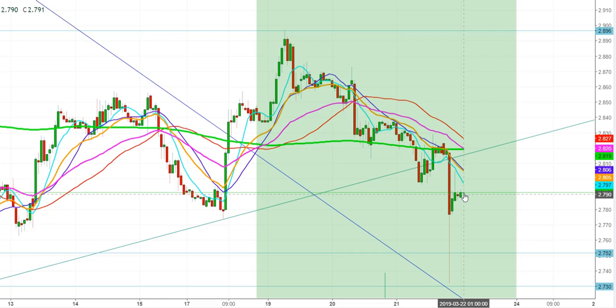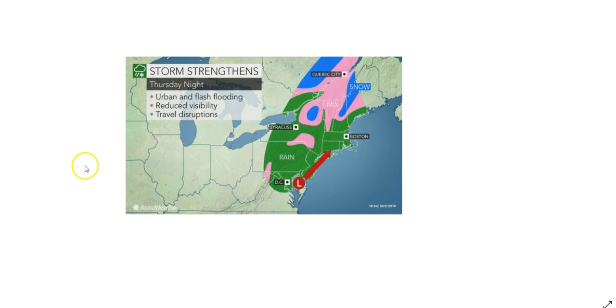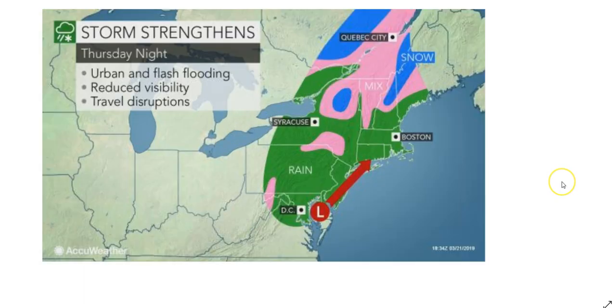I find that the weather is going to change from warmer to colder during these weekends. Looking at the current weather pattern for Thursday night, you can see that a storm is supposed to strengthen on Thursday night, which will result in urban and fresh flooding, reduced visibility, and travel disruptions.